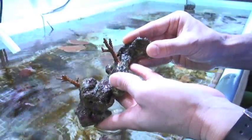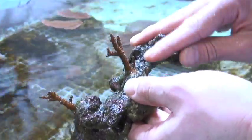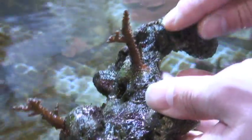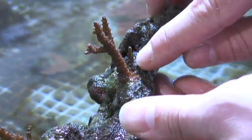So with this coral here, when it was originally glued onto this rock several months ago, it was just this central stalk with the little three branches up at the top. And since then, it's grown out horizontally.